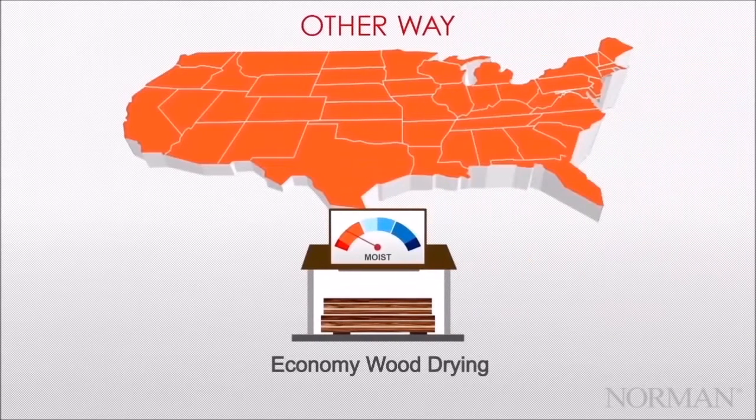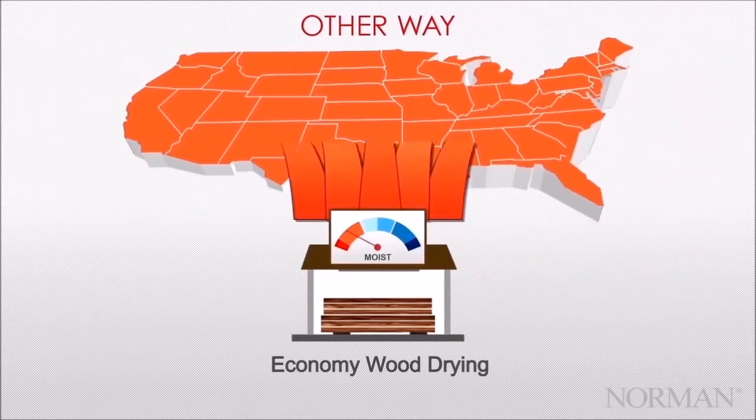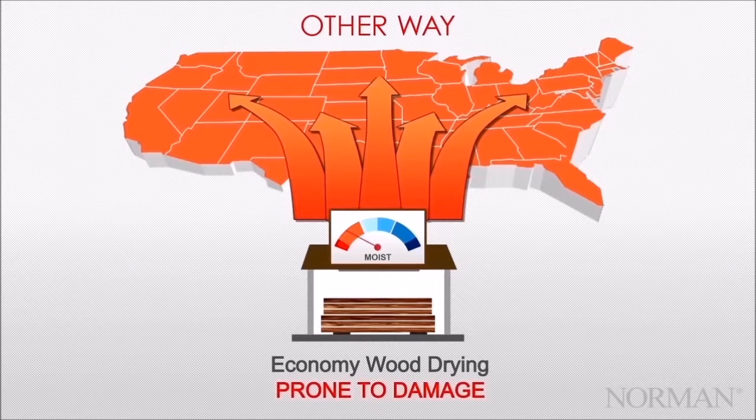In contrast, other manufacturers dry their wood rapidly, all in one swoop, with disregard for regional moisture levels. The result? Quality is compromised and shutters are more prone to damage.